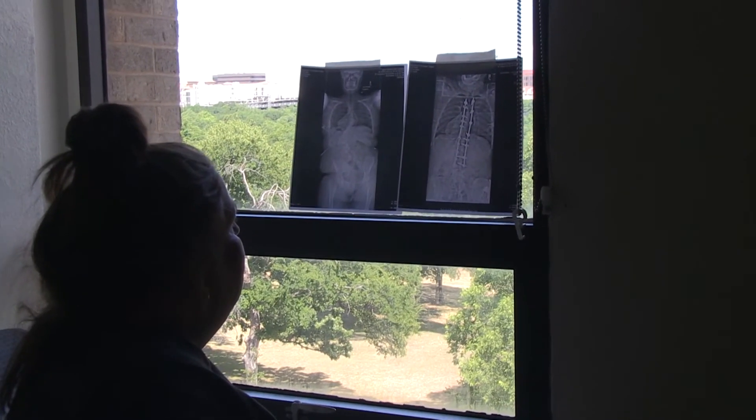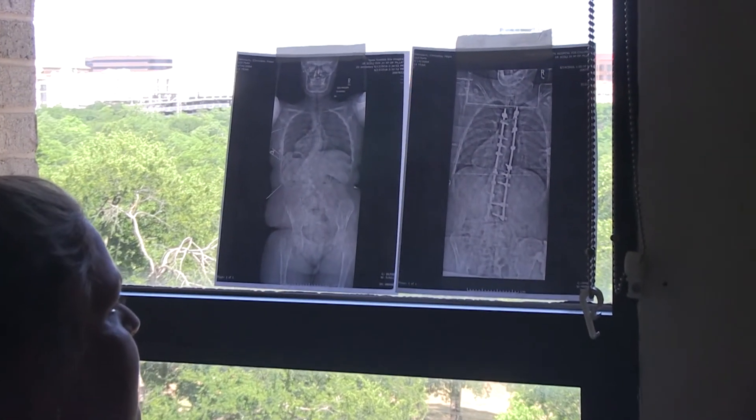In the week or two before surgery, you want to avoid getting an upper respiratory illness that would require your surgery to be canceled and rescheduled, especially after you've made that emotional investment. Emotionally, fear comes from uncertainty, and uncertainty comes from the unknown — so the more you can learn about it and talk to other patients who've been through it, the better. For over 90% of families, this surgery is unquestionably the biggest and most stressful event of their nuclear family's lives.